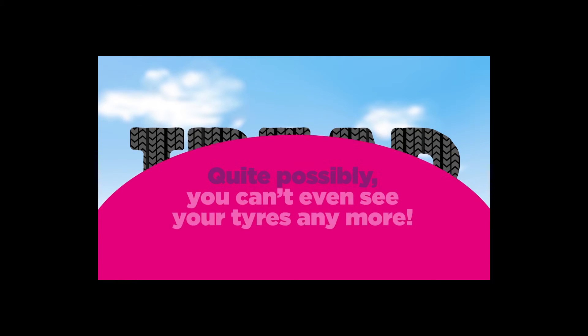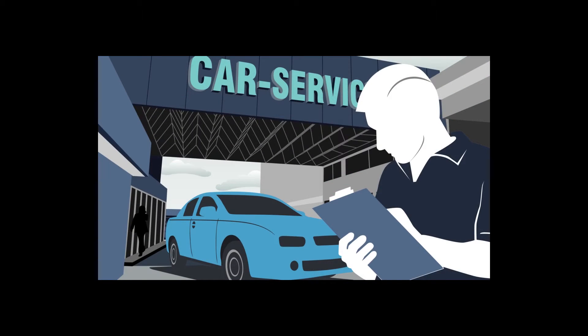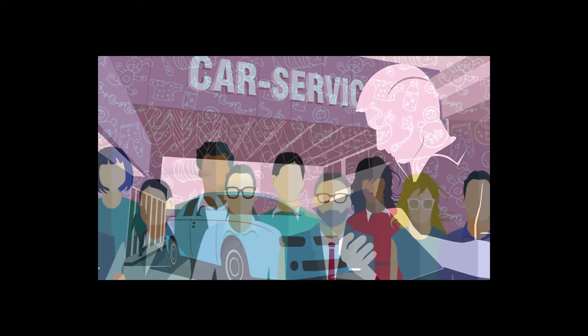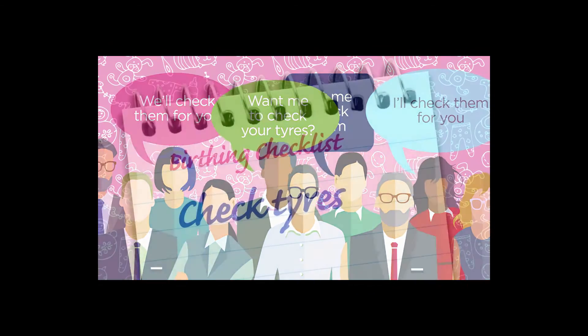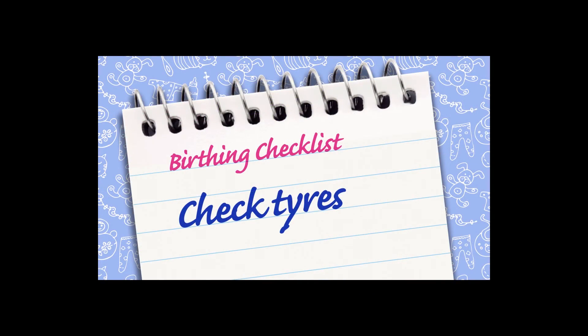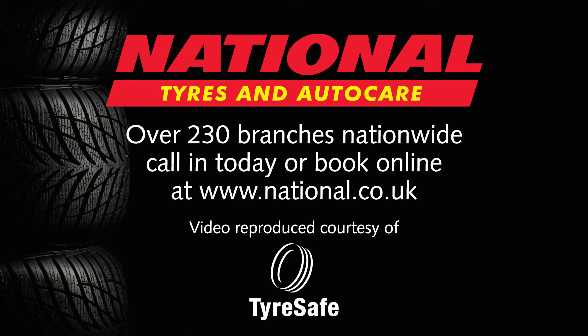Quite possibly, you can't even see your tyres anymore. But don't worry. Your local garage will often check your tyres for free, or you can get one of them to do it for you. Remember, add checked tyres to your birthing checklist to get you and baby home safely.